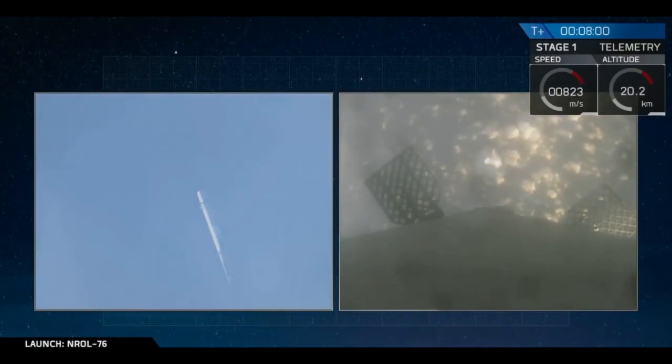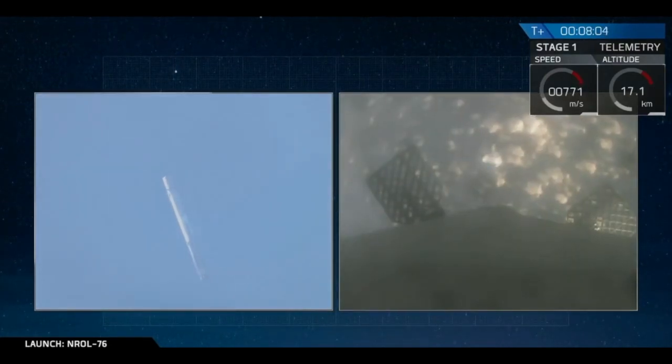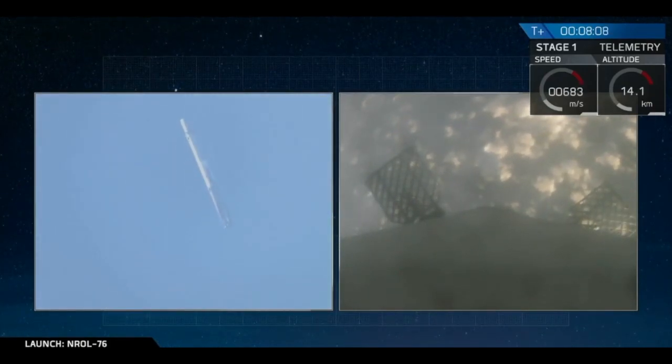That landing burn is going to take us from going about a thousand kilometers an hour right down to zero on the surface of Earth. Landing legs will deploy about 10 seconds before landing.